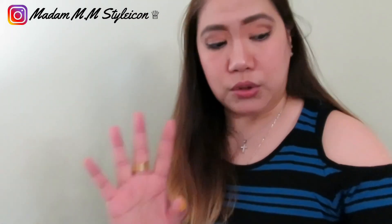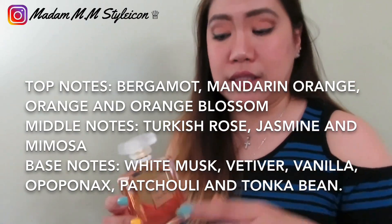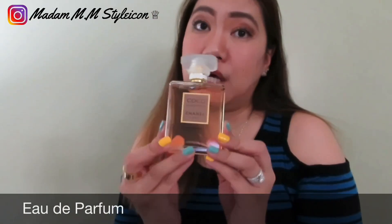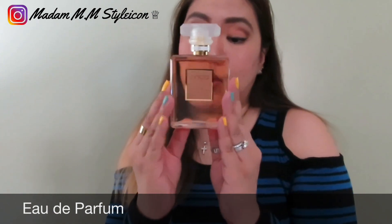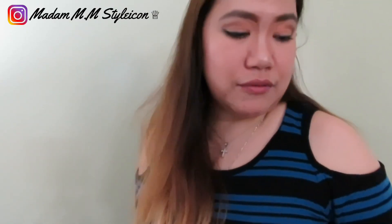Just spray it and leave it alone. I normally spray here, here, here, here, and sometimes on my arms — and I smell very nice the whole day. I'll list the fragrance notes in the description box. By the way, this is the Eau de Parfum, not the toilette. I love this item so much.